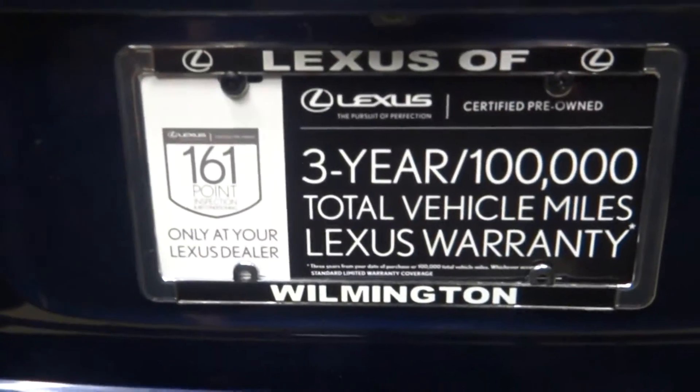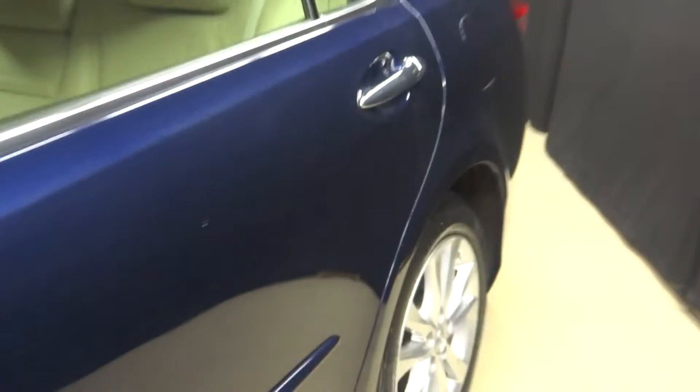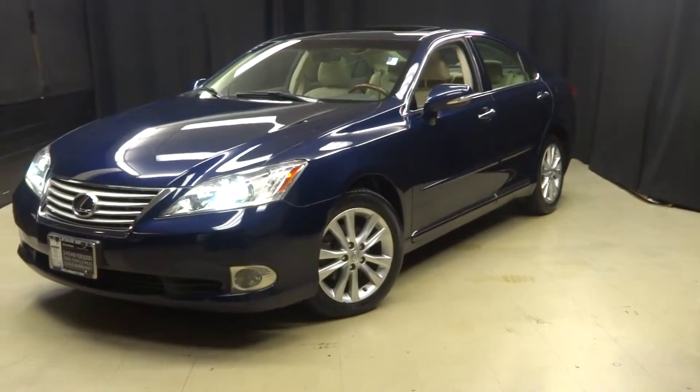And it's Lexus certified. That means this 2011 ES has been put through a 161-checkpoint inspection by our certified Lexus technician.